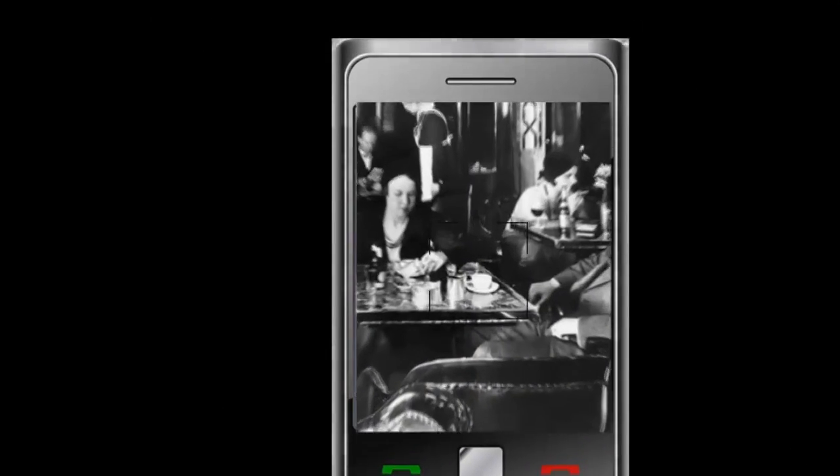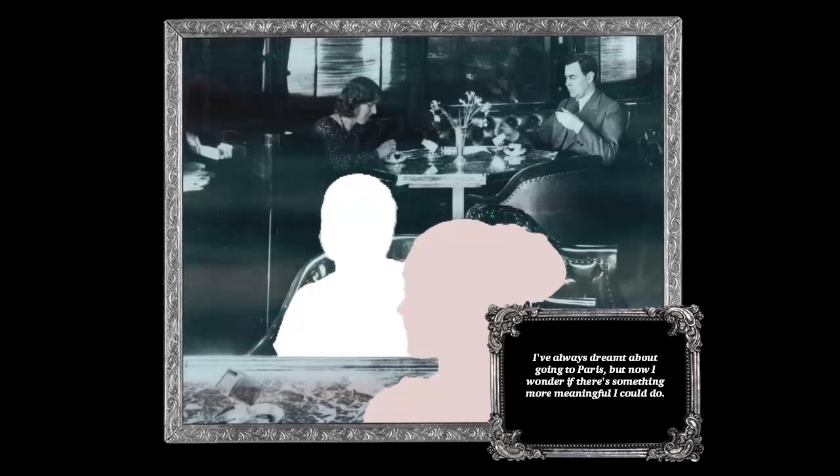This detail is contained in another photograph which, like the first, will become interactive once scanned. The second scene is set in a smoky tobacco room.